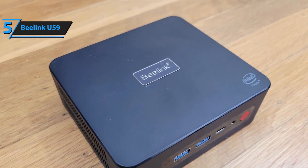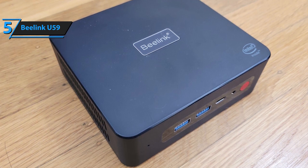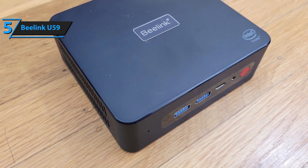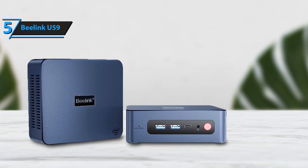Despite its modest specs, this mini PC handles basic tasks well and is suitable for small office use or embedded applications. For those opting for the 8 gigabyte version, you have the option to upgrade the RAM to 16 gigabytes.